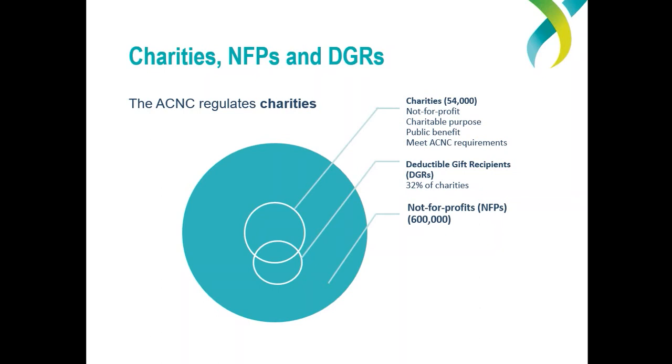Generally, a not-for-profit is an organisation that does not operate for profit or personal gain or other benefits of particular people. It can make a profit, but the profit must be used to achieve its purpose. Importantly, not all not-for-profits are charities — charities are just a subset of the broader not-for-profit category, and these are the ones that have charitable purposes for the public benefit. You'll need to show the ACNC that your organisation meets the legal definition of charity when you apply to register. The DGR aspect, as it's a tax concession, is granted by the Australian Taxation Office, and allows donors to deduct the amount of their donation from their own personal tax income when they lodge their tax return.